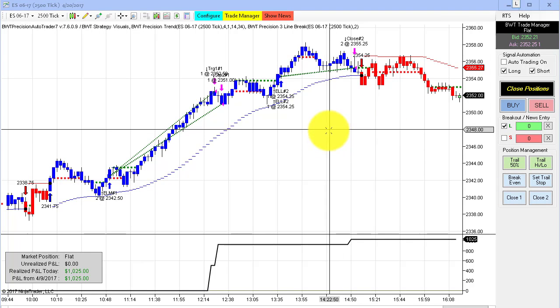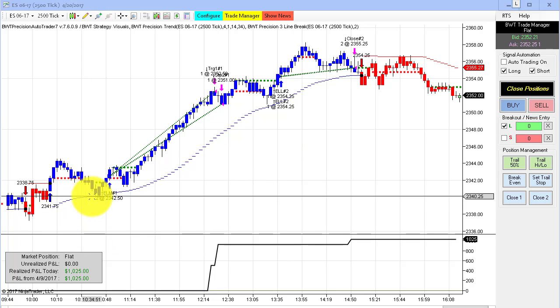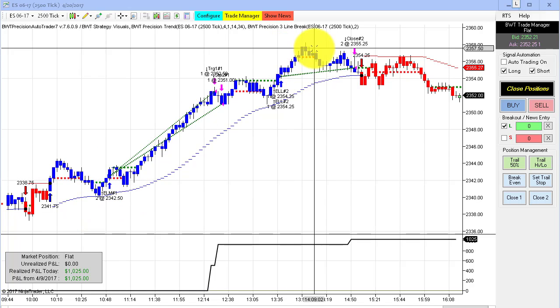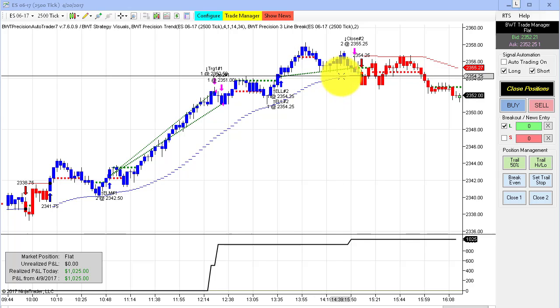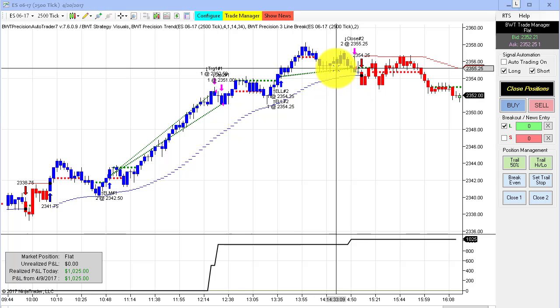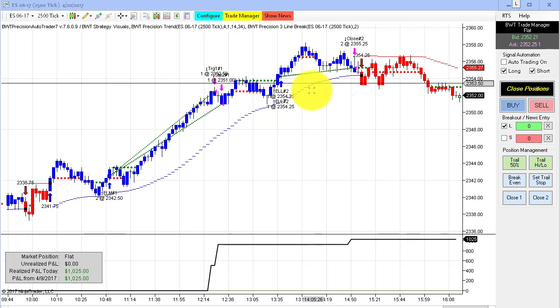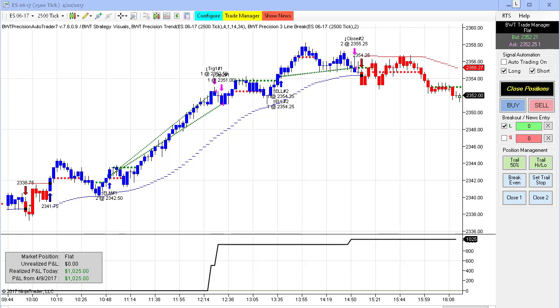Next up is the e-mini S&P on a 2,500 tick chart. This has been performing really well. This is using the line break logic. Once again, the indicator is giving really solid signals here. I actually manually exited the trade right here — it probably would have been stopped out over here somewhere — but I manually exited the position, and this did $1,025 for the day.